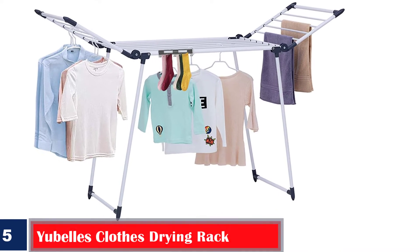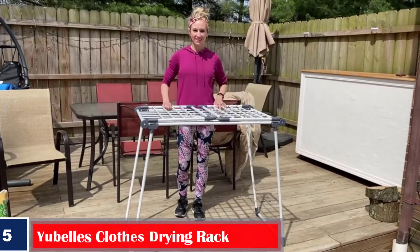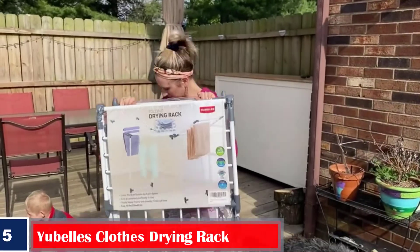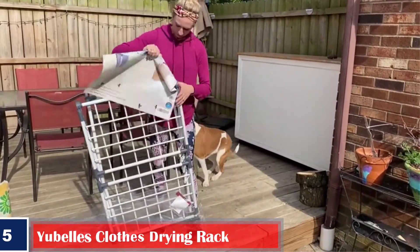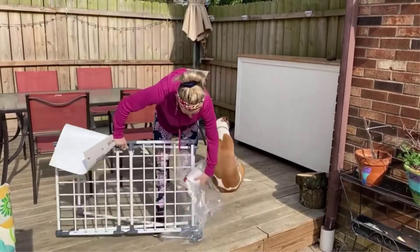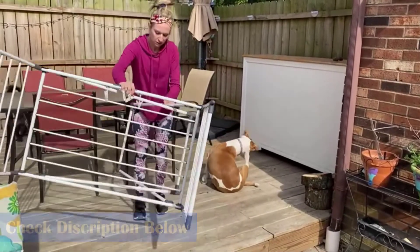Number 5: Ubells Clothes Drying Rack. This rack is made of carbon steel pipes and PP parts that are rust-proof and durable. Its adjustable wings give sufficient space to dry large loads of laundry at a time. You can fold the frame flat for easy storage. It is lightweight and can be moved from indoors to outdoors easily.